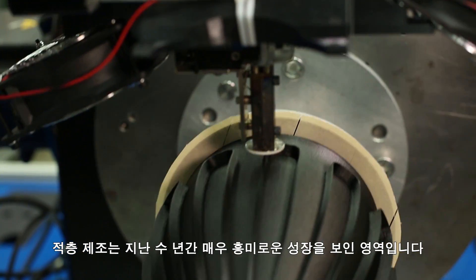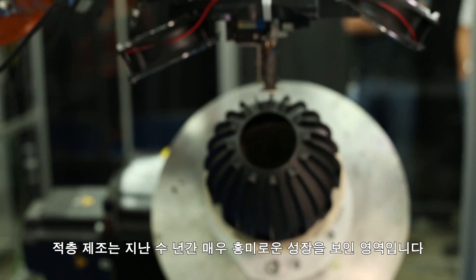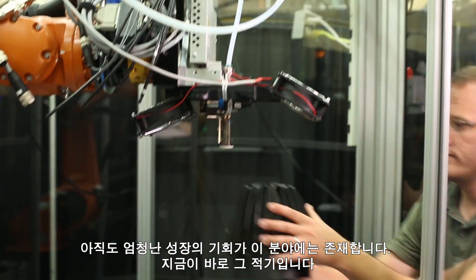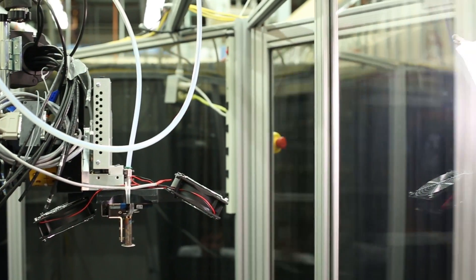Additive manufacturing has been an exciting area of growth over the previous many years. But the best in this industry is still to come, and the time for it is now. At Stratasys, we're shaping what's next.